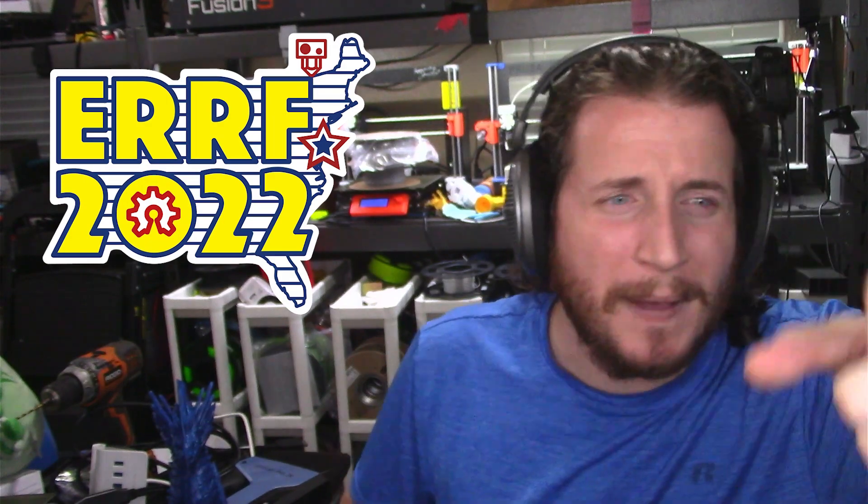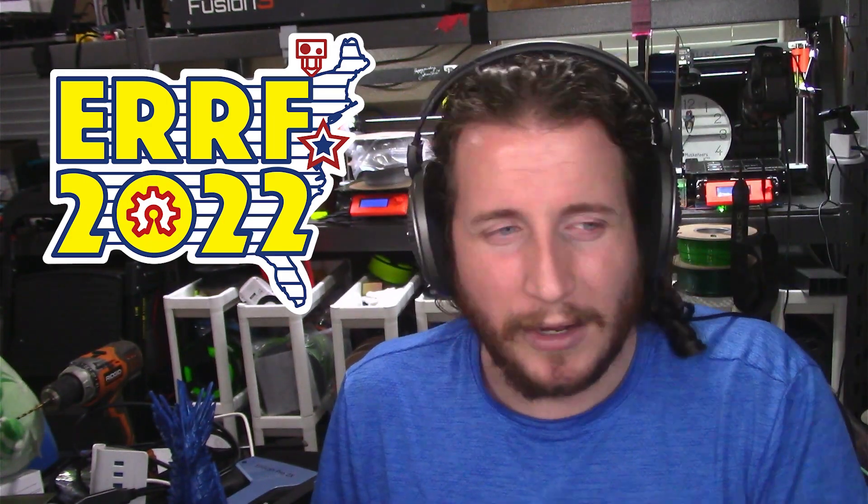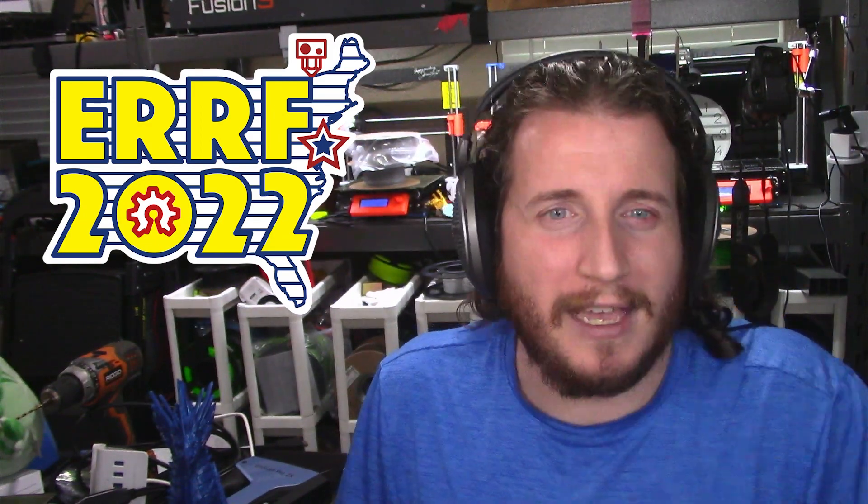What hasn't gotten better is the education surrounding resins and how to handle them. If you want me to do a series on handling resin prints — what's the right way versus the realistic way — let me know and we'll add that to the content calendar. We're also coming up on the East Coast RepRap Festival, which I'm looking forward to, and we greatly appreciate any support you're willing to give to the channel.